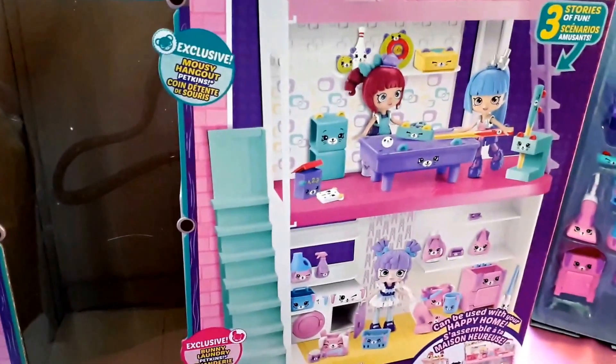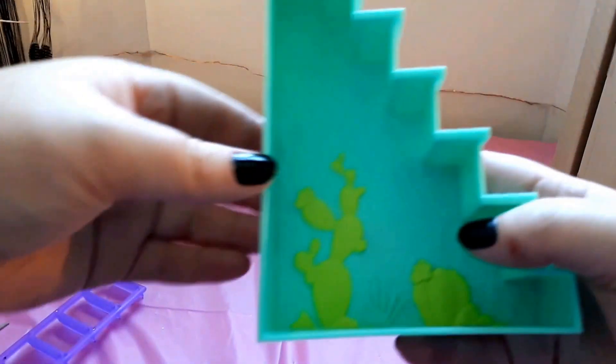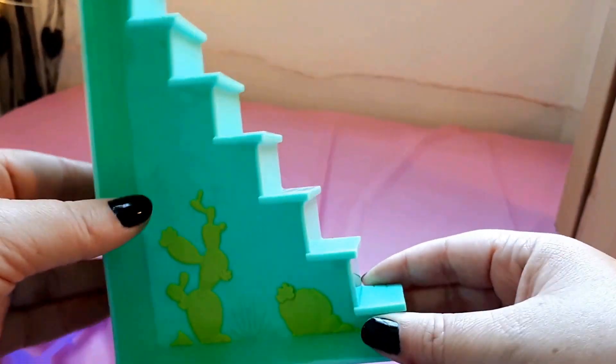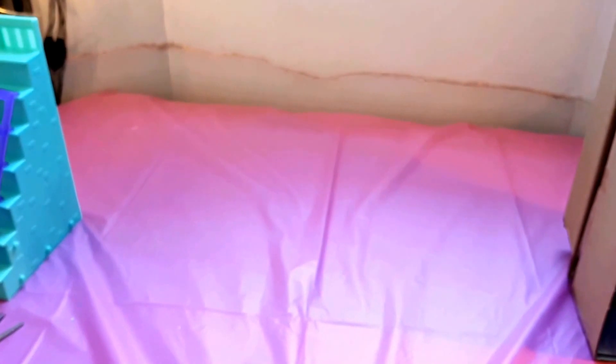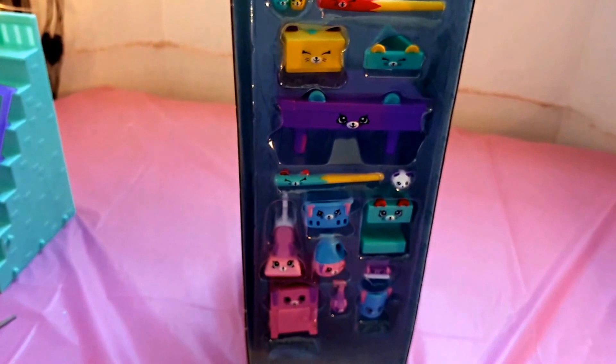I forgot to mention this set comes with exclusive Nosy Hangout Peckins, which is very cool — you can only get these Peckins in this set. Let's open the stairs now. Oh, this is so cool! On the inside it looks like cactus plants. That is so cool.